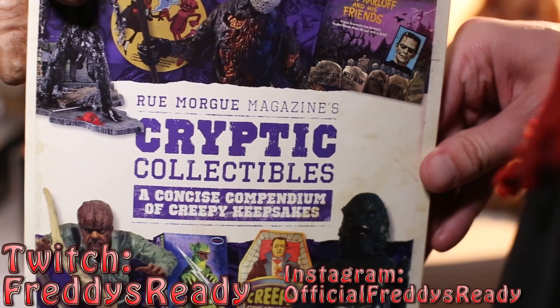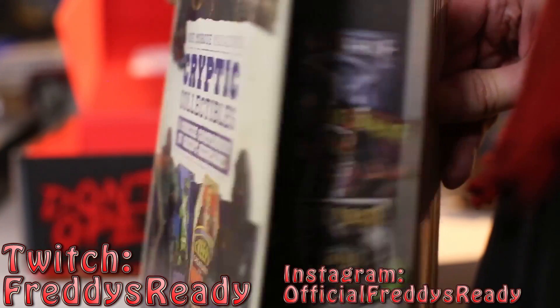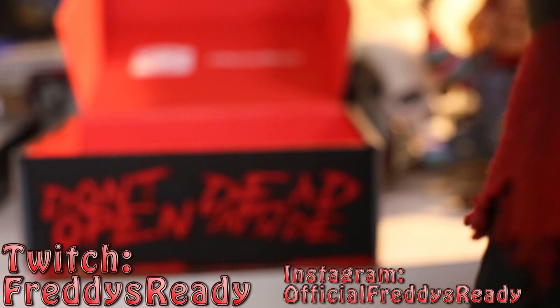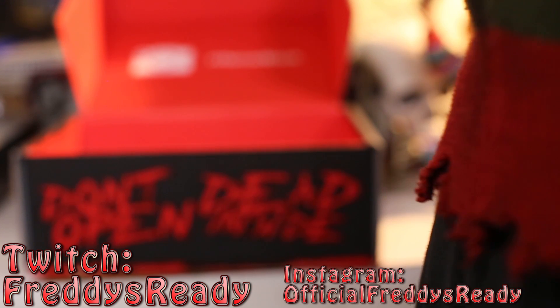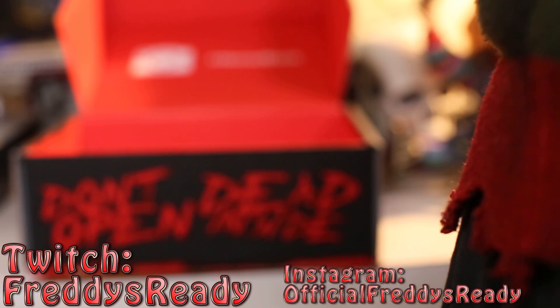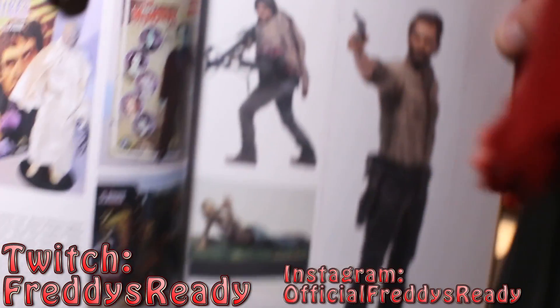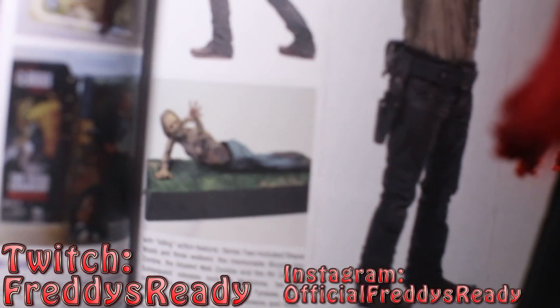And as always it comes with a magazine, which this one has a lot of the collectibles. And of course I gotta show you guys this because a lot of you are Walking Dead fans — it's nothing big or special, but there you go, a little bit of information on the figures.